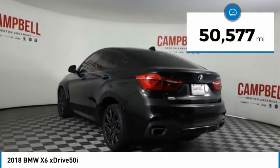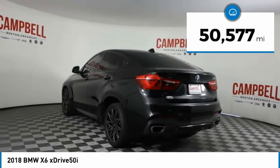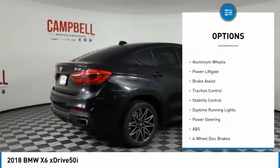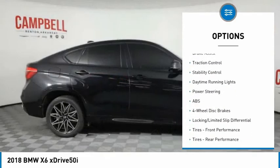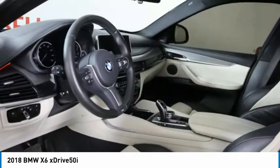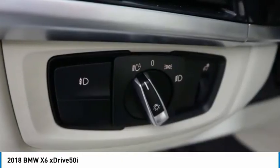This vehicle has less than 55,000 miles. Here are some of this vehicle's great options: tire pressure monitor, turbocharged, all-wheel drive, heated mirrors, aluminum wheels, power lift gate, brake assist, traction control, stability control, daytime running lights.